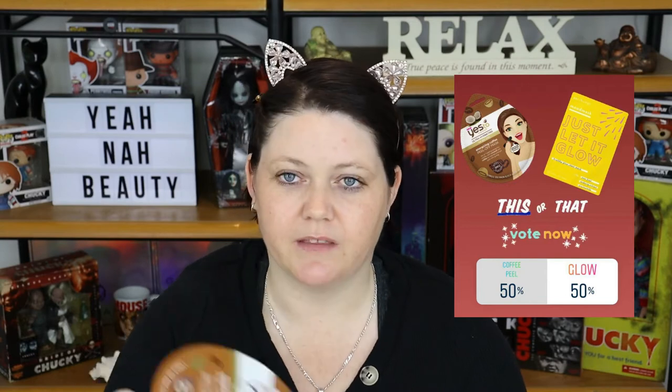Welcome back guys. If you're new to my channel, you wouldn't know that I put up a poll a couple of weeks ago asking which face mask I should feature in my next video, and I ended up getting 50-50. It was between this one and a Patchology glow mask, which I will actually do in my next video. So stay tuned for that. I haven't forgotten now that I'm back on track and feeling just a little bit better.